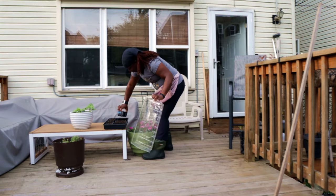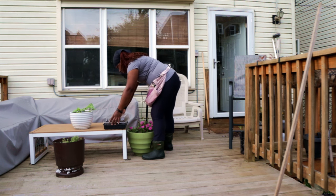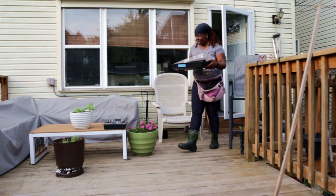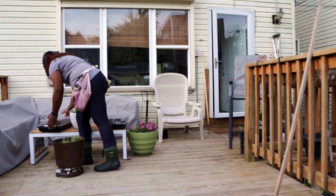So this is cabbage, broccoli, some collards, and then I have some cilantro — all seeded like two days ago, so no germination yet.